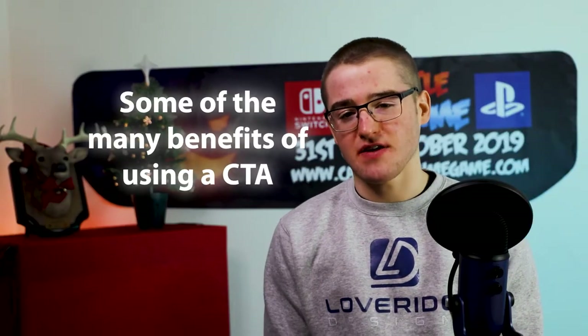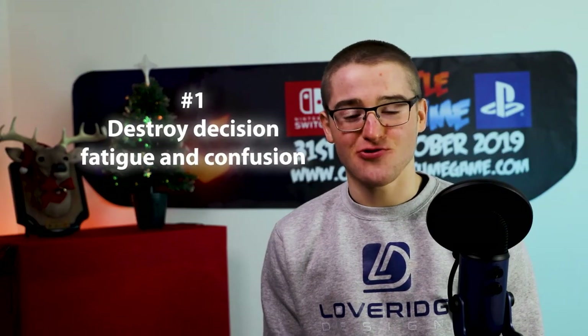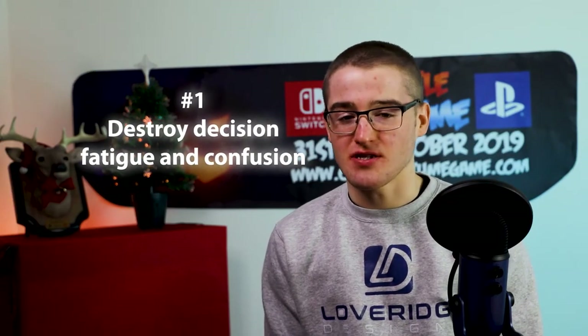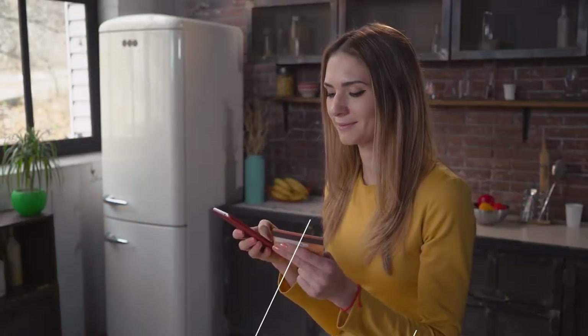Here are some of the many benefits of using a CTA. Number one: they destroy decision fatigue and confusion. CTAs tell your prospective clients what to do and where to go next, making the user journey crystal clear. An effective call to action eliminates confusion, allowing your lead to take the appropriate next step — this might be a visit to a website or to book a call.